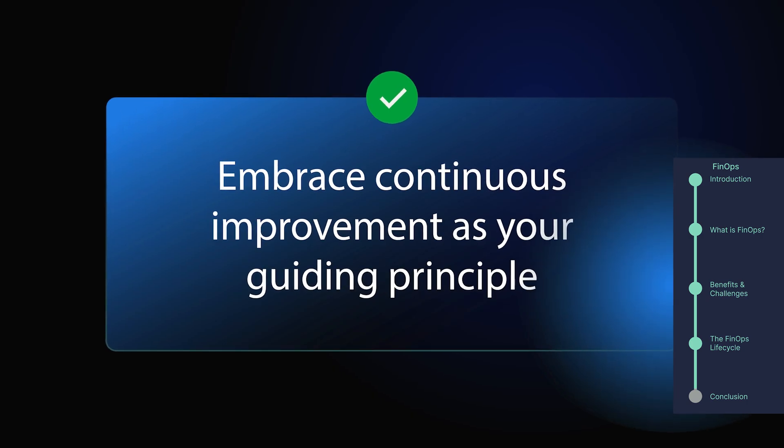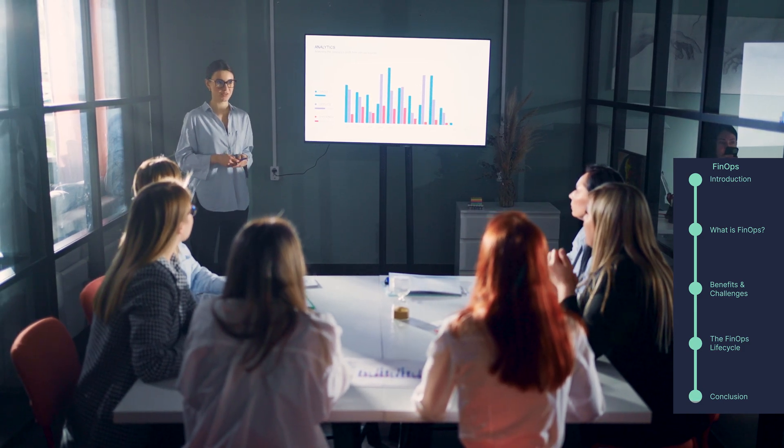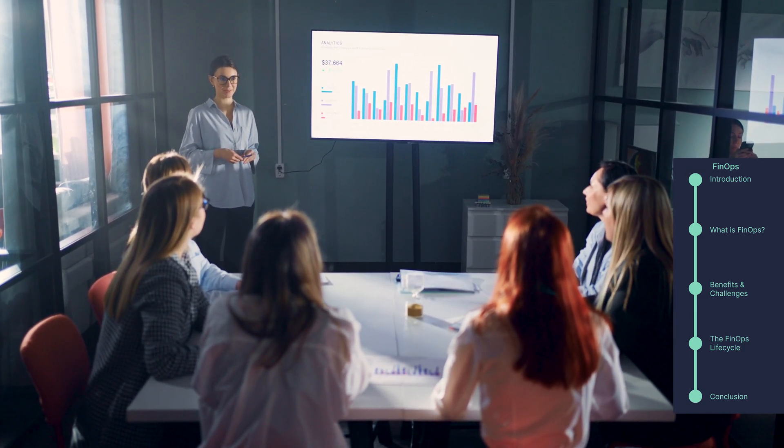Embrace continuous improvement as your guiding principle. This last phase is all about continuous monitoring and refinement. Implement organizational changes such as automated cloud governance policies to enforce best practices and prevent cost overruns. Conduct periodic reviews to identify new optimization opportunities and adapt to evolving cloud usage patterns.